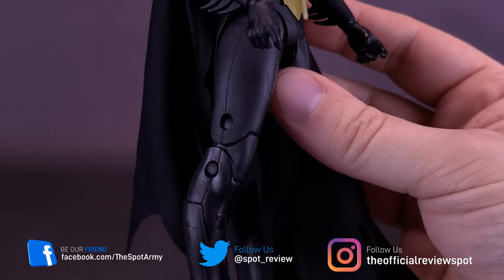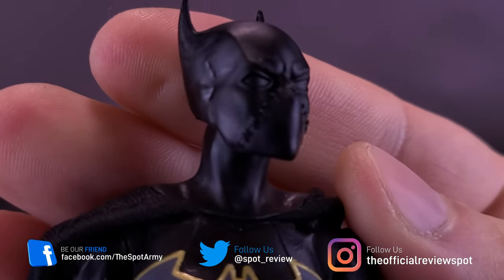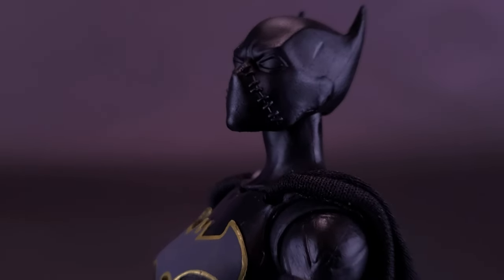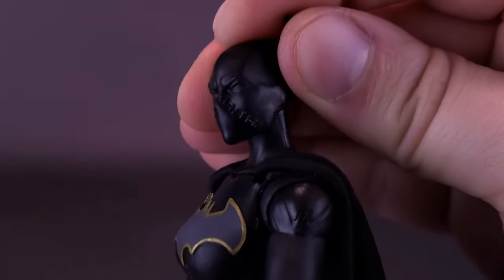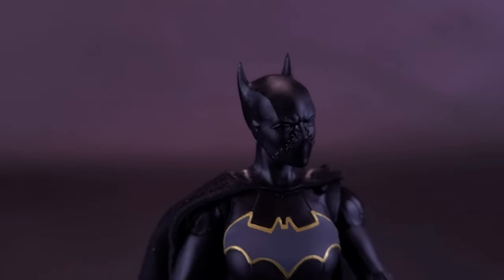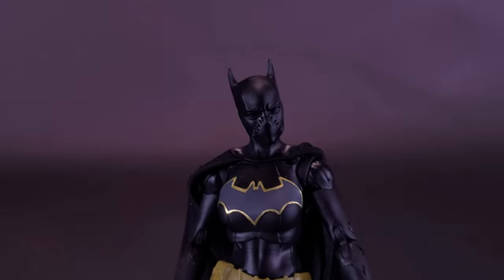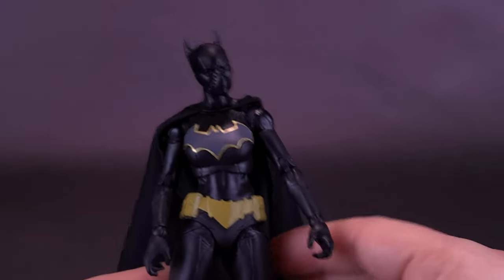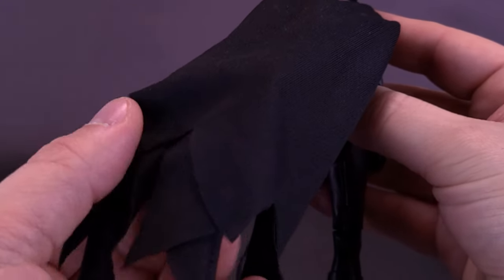The very obvious points about this Batgirl include the stitched-up face — no visible mouth, no visible eyes. It's a really interesting design. Cassandra Cain's Batgirl was fascinating at the time she appeared in the comics, even if she didn't have the longevity of Barbara Gordon. Another thing that's very different about this figure is that she's now sporting a real fabric cape — a departure from earlier Batgirls and most figures, which tend to have plastic capes.